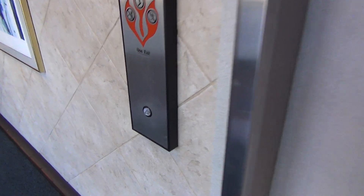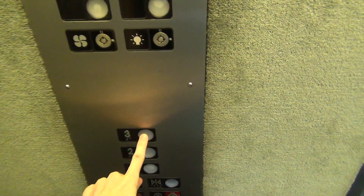Alright guys, we're back here at the Premier building. This is one of the elevators I filmed a long time ago. We have a modernized Haughton. There's no fan on this thing today, so let's see what the motor sounds like.